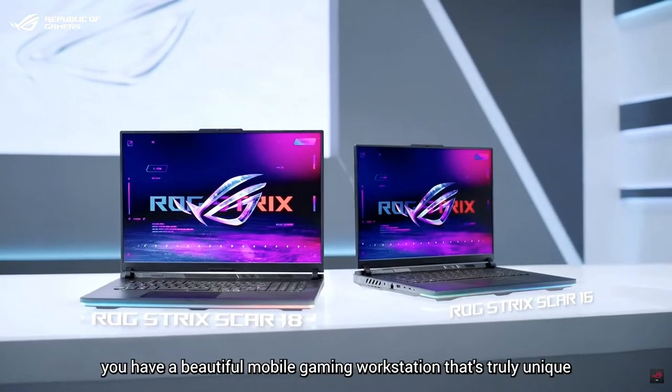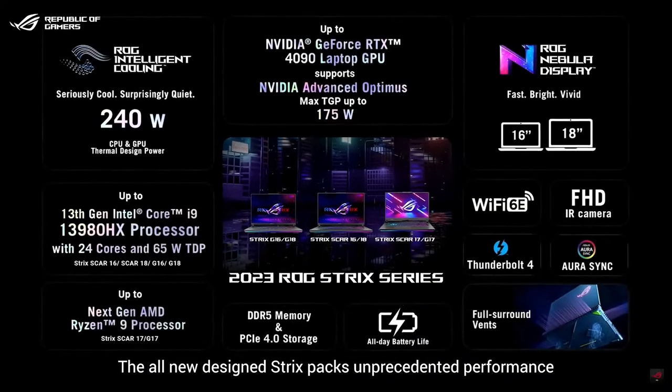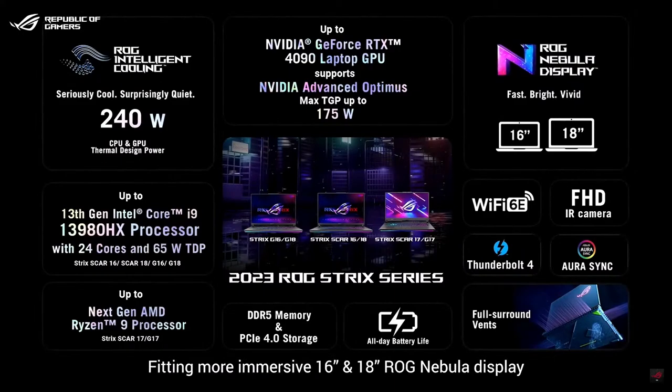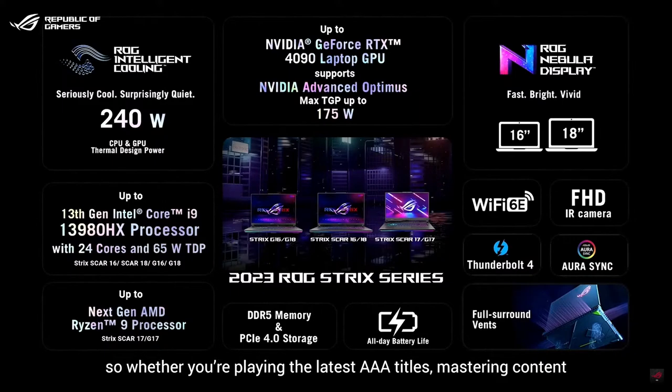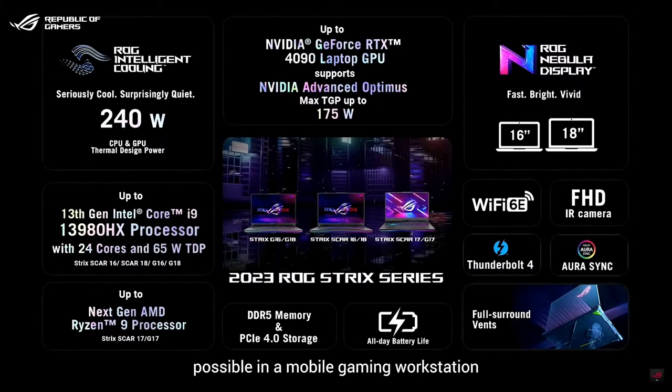And there we go — a fully customized ROG Strix Scar showcasing a custom lighting effect combined with this year's stunning new design. You have a beautiful mobile gaming workstation that's truly unique. The new design Strix packs unprecedented performance with total system power up to 240 watts, fitting more immersive 16 and 18-inch ROG Nebula displays at its original footprint. Gamers will get more screen real estate than ever — whether playing the latest triple-A titles, mastering content, or creating worlds in a game development engine.